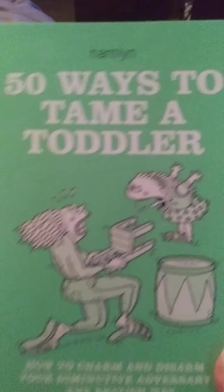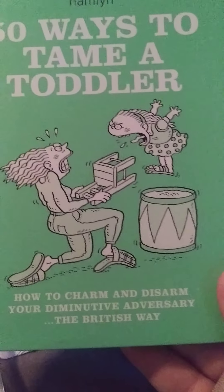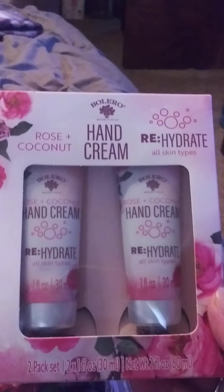I got '50 Ways to Tame a Toddler' — I thought this was really cute. It's subtitled 'How to Charm and Disarm Your Diminutive Adversary the British Way.' It had a price of $6.99; I got it for my grandkids. I also got hand cream in Rose Coconut.